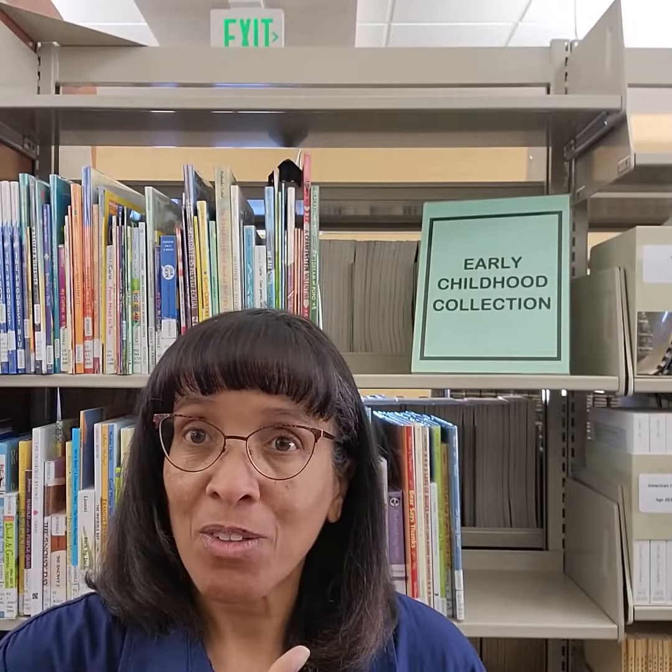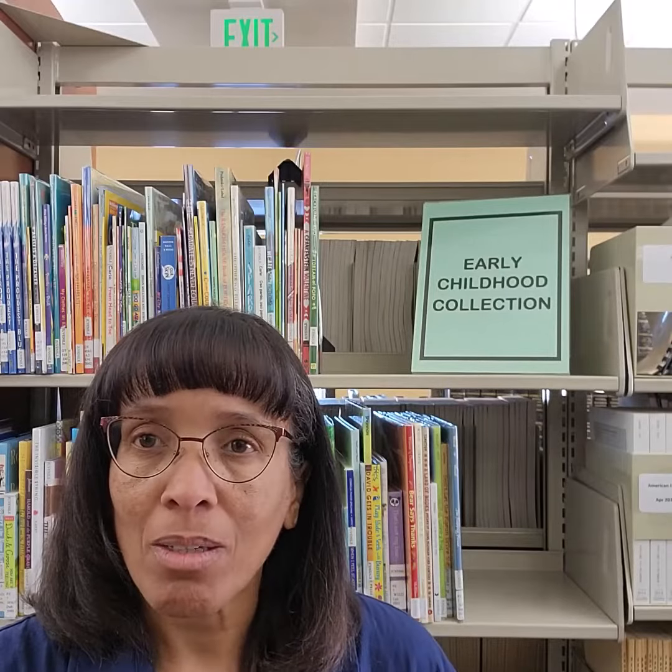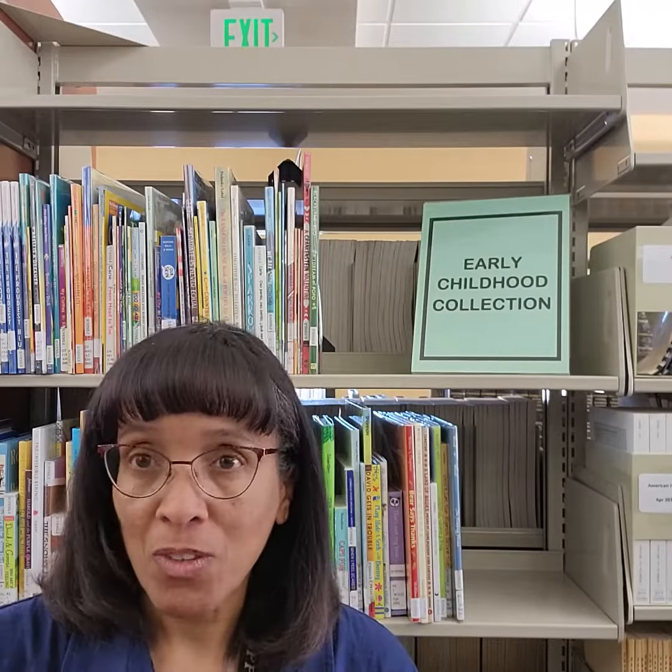Hi, I'm standing in front of the Early Childhood Collection in the Greenleaf Library. This is where you're going to come out and check out books for some assignments.